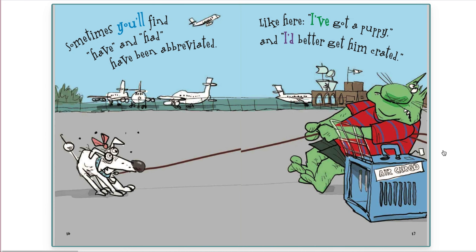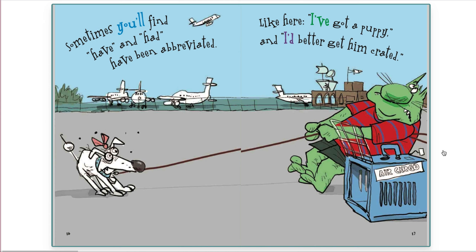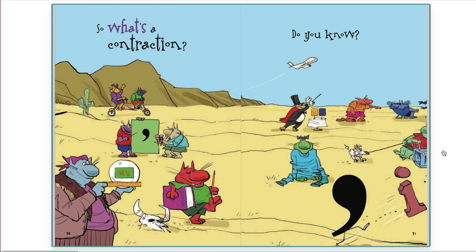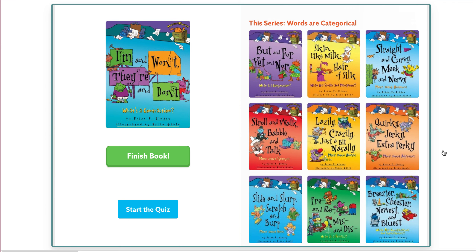Sometimes you'll find have and had had been abbreviated, like I've got a puppy and I'd better get him crated. Aren't contractions useful words in speech and writing? Don't have any fear in using them. I'm guessing that you won't. So what's a contraction? Do you know? That is the end of our book.